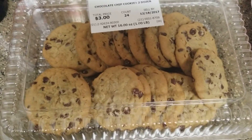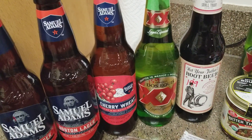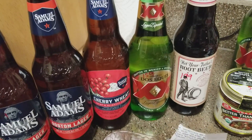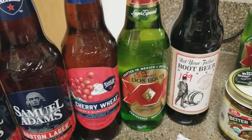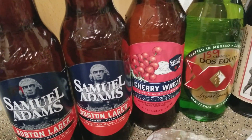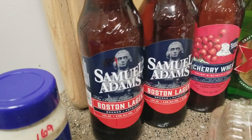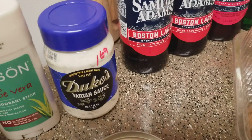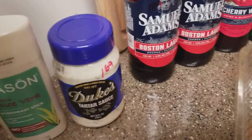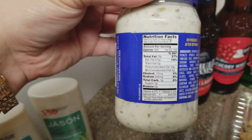We also picked up some beer: $1.99 for the Not Your Father's, another Dos Equis for $1.59, some Cherry Wheat Sam Adams, and two Boston Lagers — all $1.89 each. Picked up some Duke's tartar sauce for $1.69, which is not too bad on the carbs.